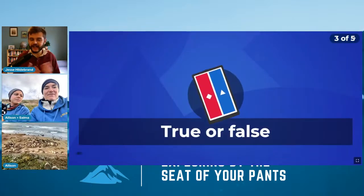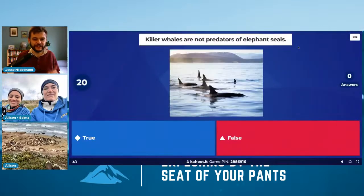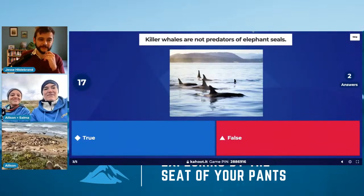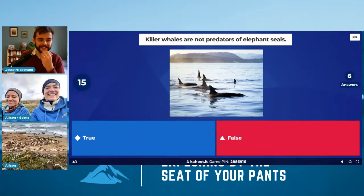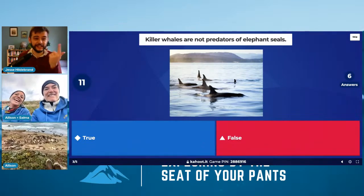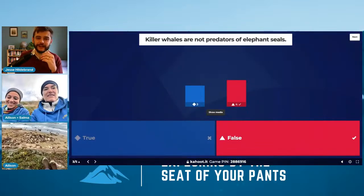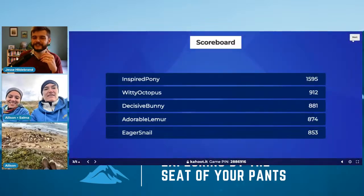Inspired Pony takes the lead. Question three: killer whales are not predators of elephant seals — true or false? Killer whales eat blue whales, great white sharks, everything. They're the wolves of the sea. False — they are predators. Killer whales are really voracious — they're the scariest thing in the ocean. I encourage our classes to look up a killer whale skull when you're done this broadcast.